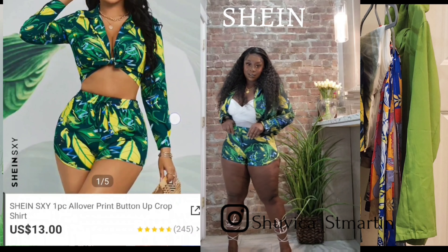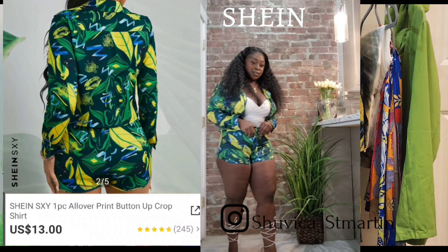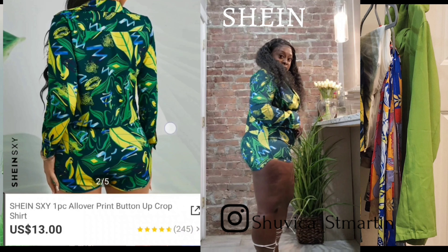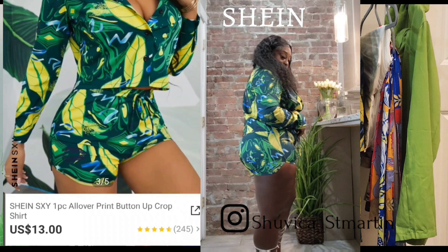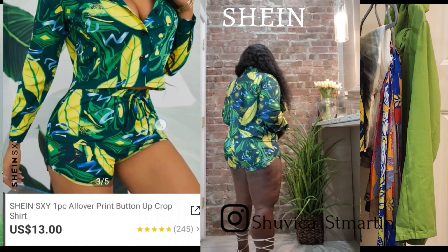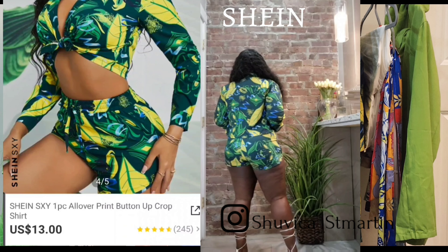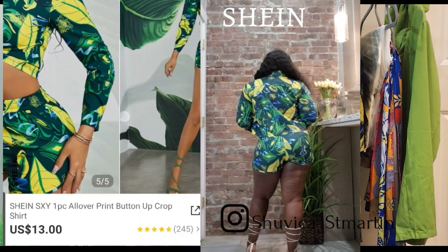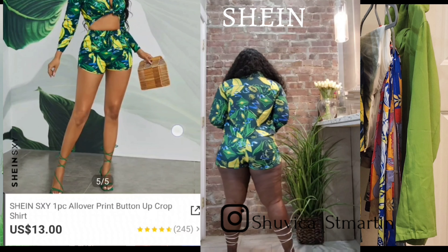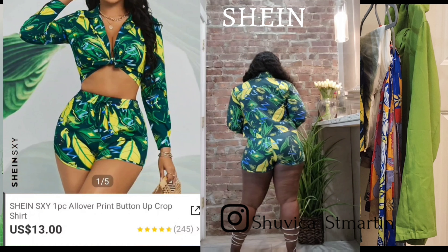Let's get into this lovely green and yellow two-piece set that I got from Shein. I really love that I was able to order the pieces separately — I got the top in a size medium and the pants in an extra large. This is something you can rock as a beach cover-up with a cute yellow bikini top, or pair it with white sneakers. I wore this to a party over the summer with strap-up sandals and a cute white crossbody bag, and it was perfect.